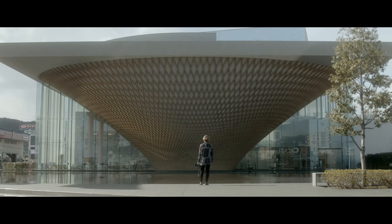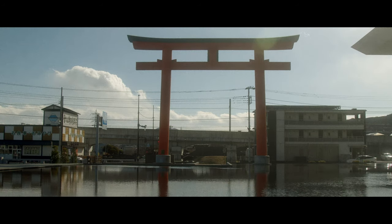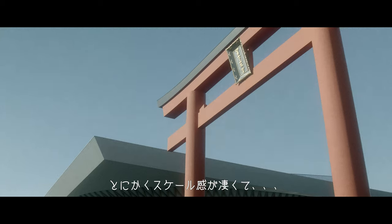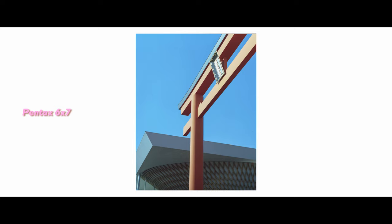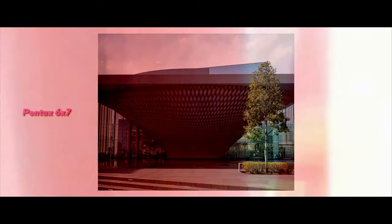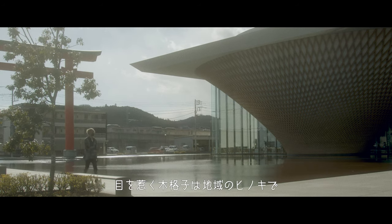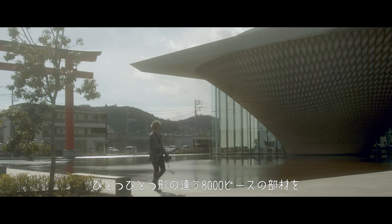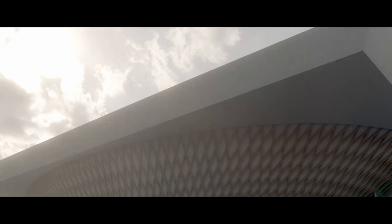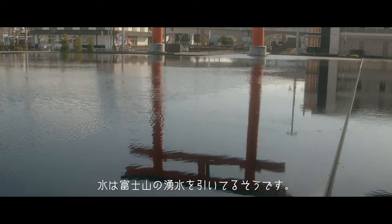今日は静岡にある富士世界遺産センターに来てます。2017年に完成した富士山にまつわる博物館です。設計はバン・シゲル先生。とにかくスケール感がすごくて、目を引く木格子は地域の木材で、一つ一つ形の違う8000ピースの部材を組み合わせているそうです。水は富士山の湧き水を引いているそうです。